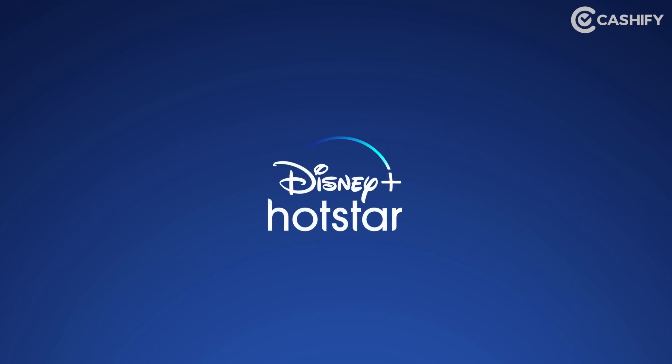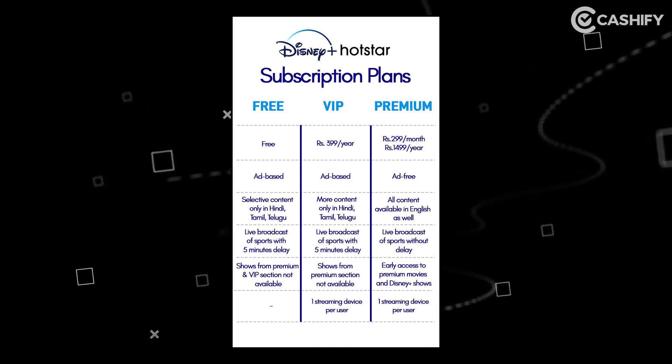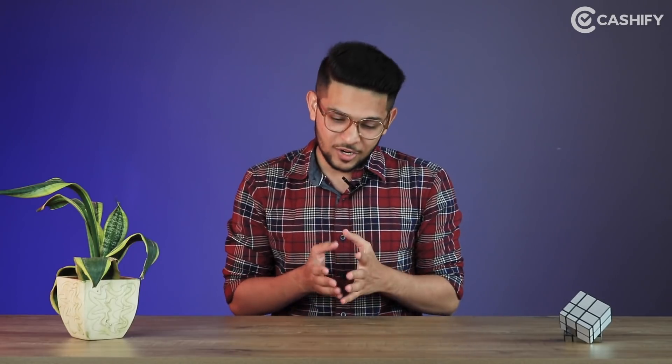IPL 2021's official live streaming partner is Disney Plus Hotstar. So if you have Disney Plus Hotstar but don't have a VIP subscription or a premium subscription, you can still watch IPL 2021. But for those who don't have any subscription, what do they need to do? This video is for them.